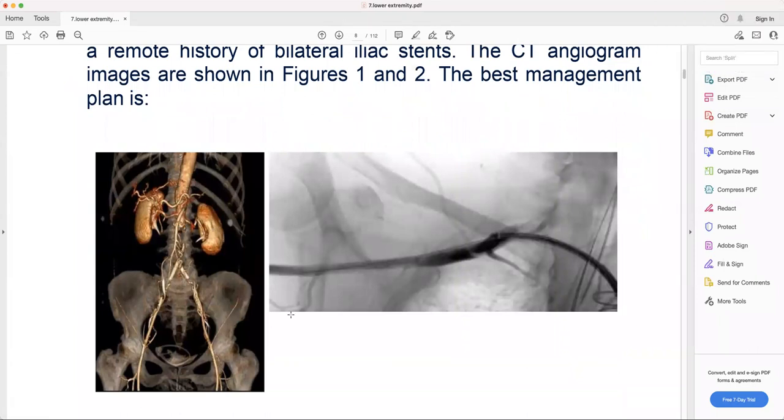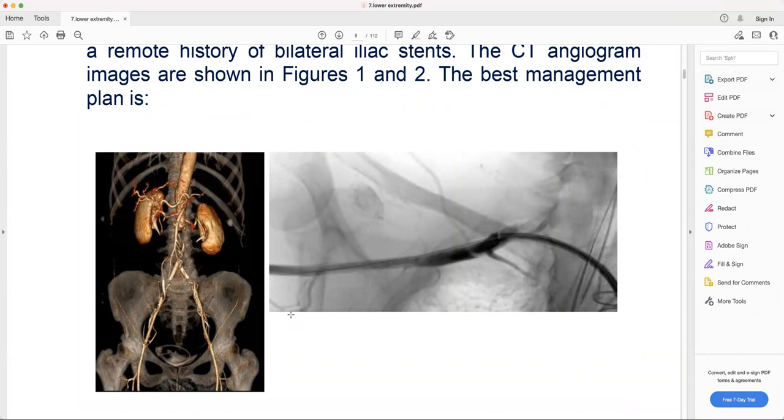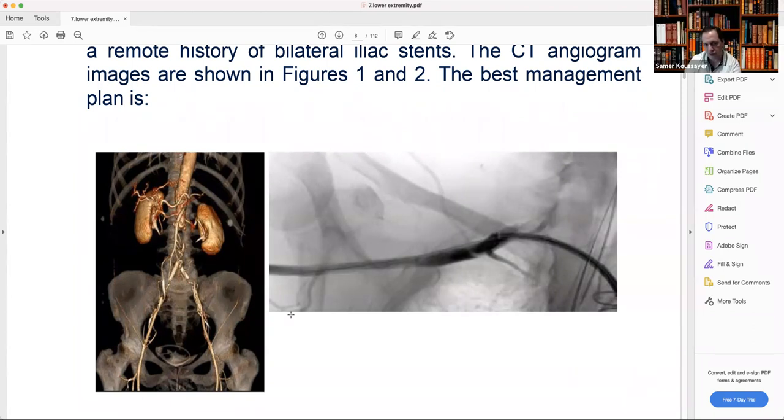It's acute on chronic — we don't know how her arteries were before, but mostly she has iliac artery disease. Even though it looks nice to do an embolectomy, I don't think this will work because of the acute-on-chronic nature. Even crossing the stents endovascularly — I don't think you can cross the stents since this is a total occlusion.